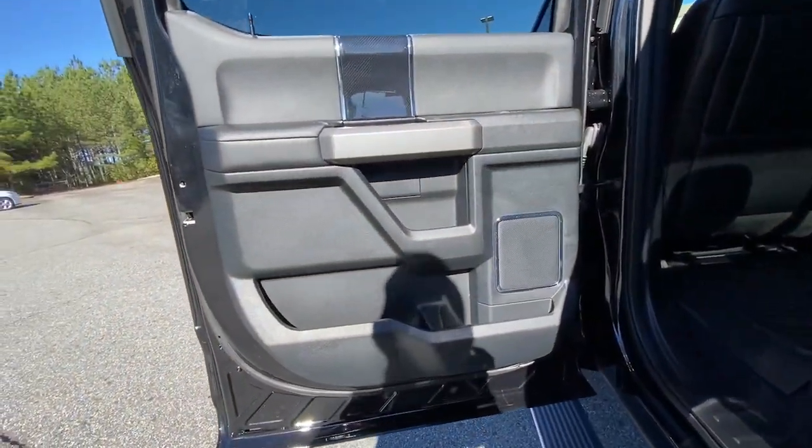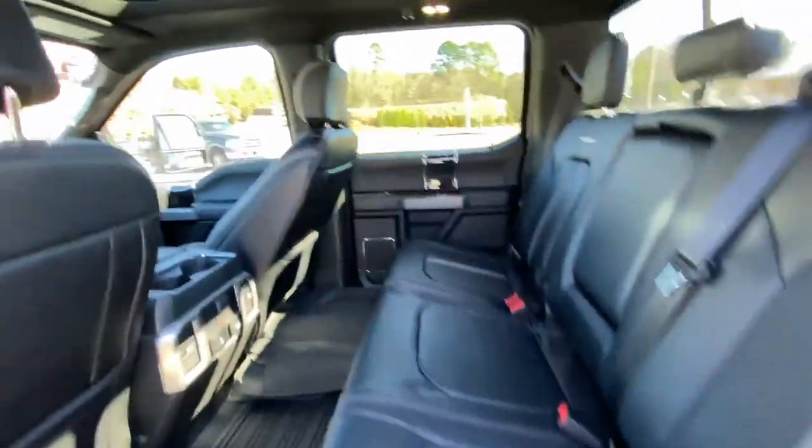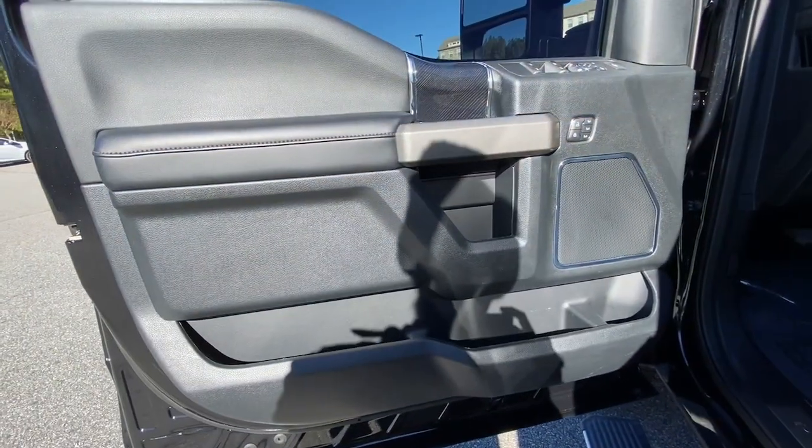Power driver seat, electronic stability control, trip computer, power windows, bucket seats, four-wheel disc brakes, power steering, brake assist.